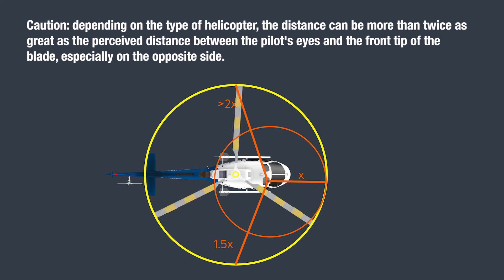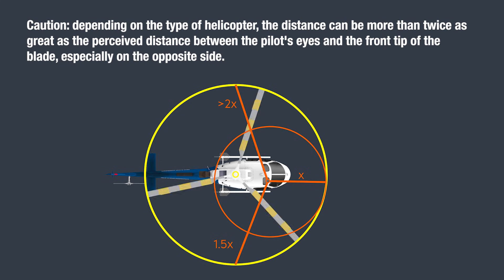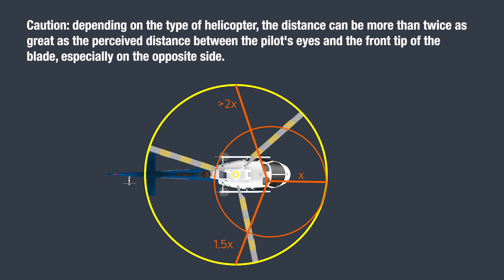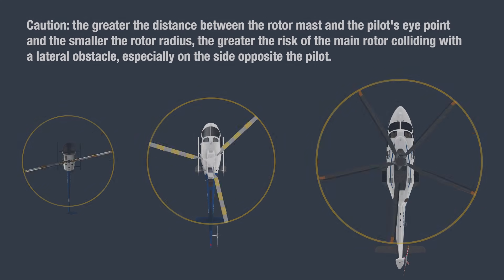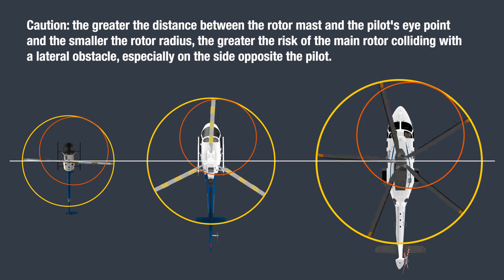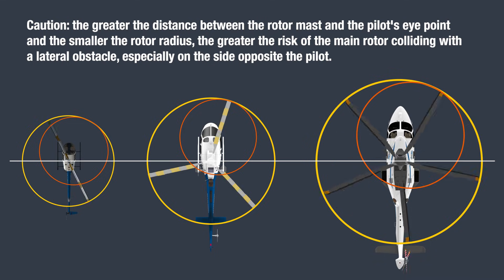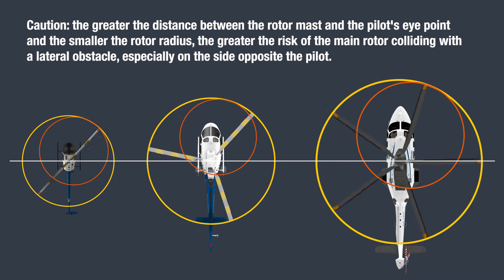Depending on the type of helicopter, the distance can be more than twice as great as the perceived distance between the pilot's eyes and the front tip of the blade, especially on the opposite side. The greater the distance between the rotor mast and the pilot's eye point, and the smaller the rotor radius, the greater the risk of the main rotor colliding with a lateral obstacle, especially on the side opposite the pilot.